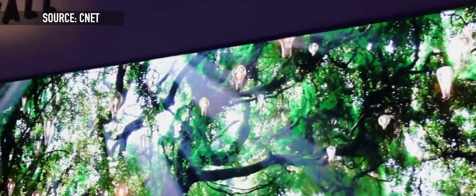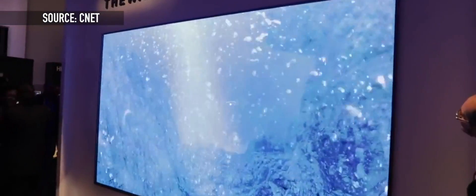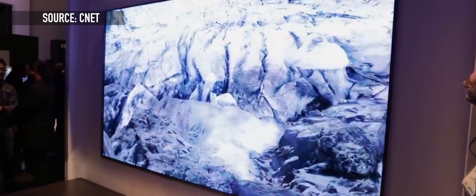Samsung is here to show off a new kind of TV technology called Micro LED, which they are putting into a new concept product they call The Wall. This won't be used to keep out the White Walkers, but rather give you a digital screen that could theoretically be as big as you wanted. The Wall is a 146-inch version of their Micro LED display designed to fit into your home theater, and it's also modular, which means you can add on even more screen real estate to this monster.